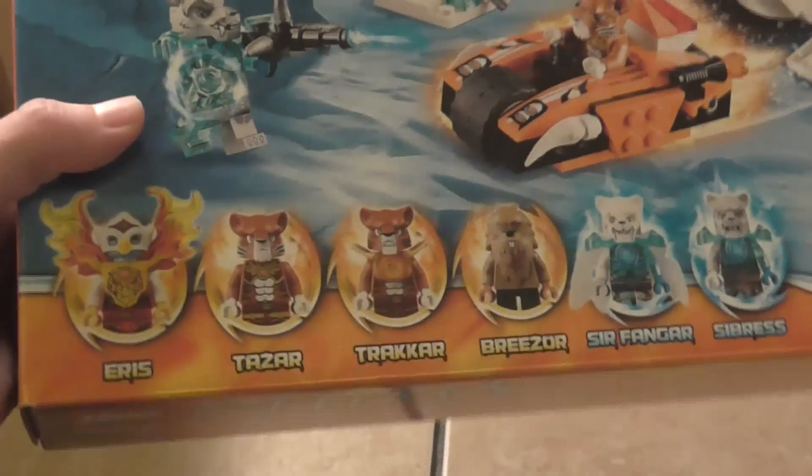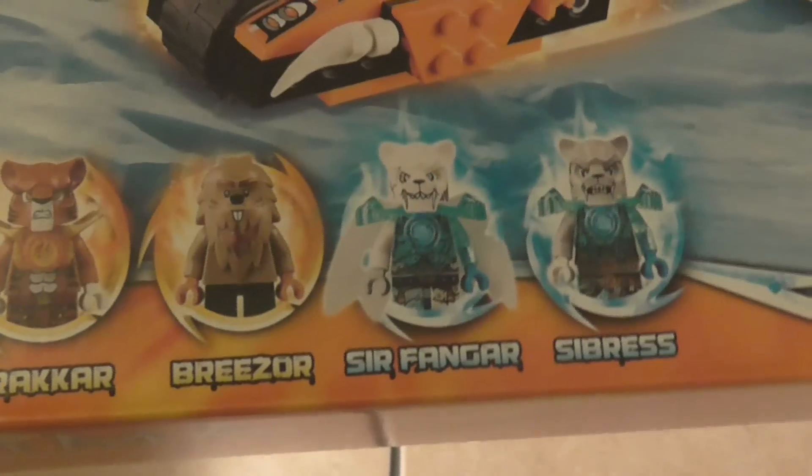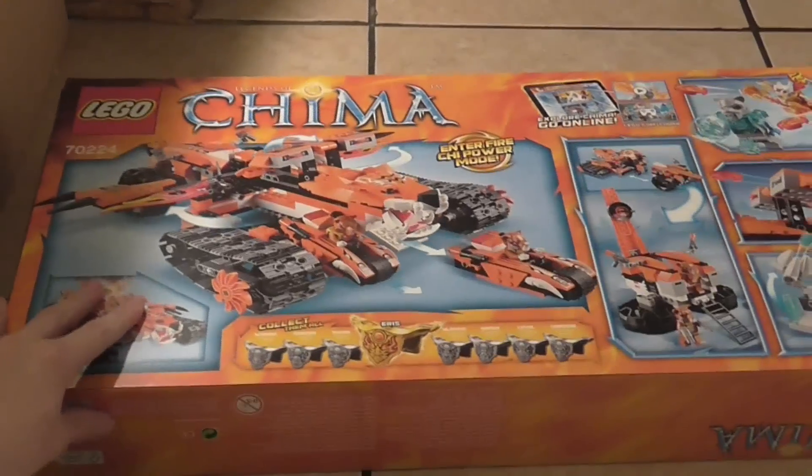It includes six minifigures: we have Eris in a Firewing Harness, Tazor, Tracor, Breezor the first and only ever beaver, Sir Fangar, and Cybreth. We can also enter fire chi power mode, and we have all the features of the set including the collectible Firewing Harness. This time we have Eris, and coming soon are Bladwick, Rogan, Laval, and Kragor. Now let's take a look at this set.